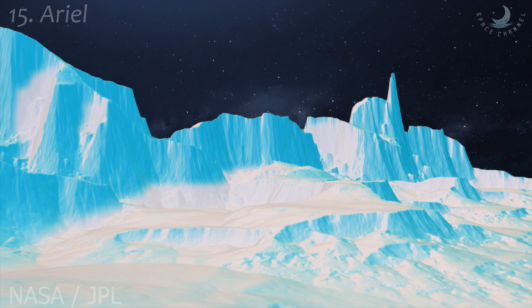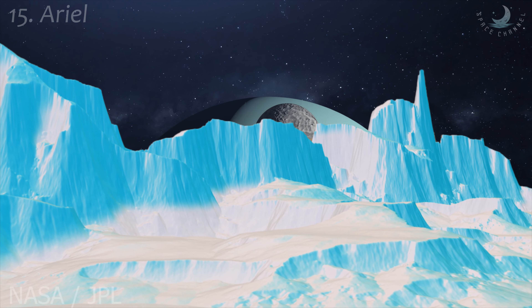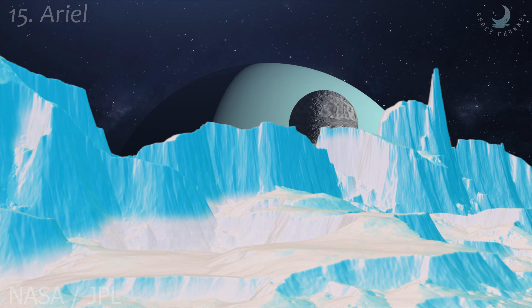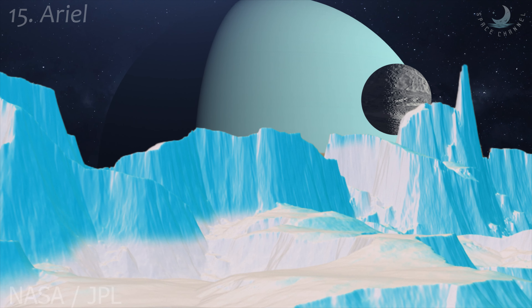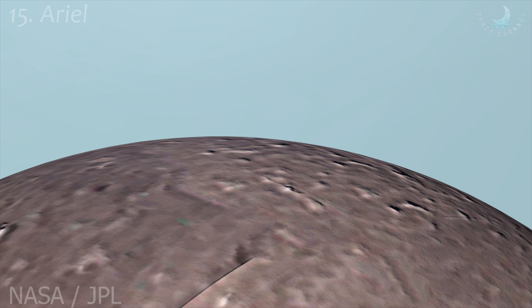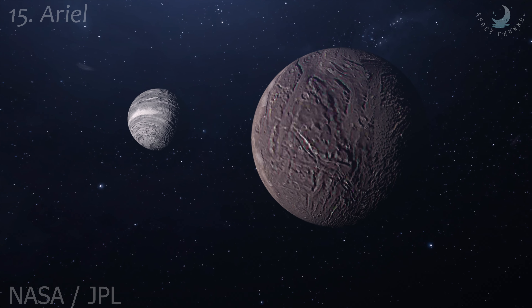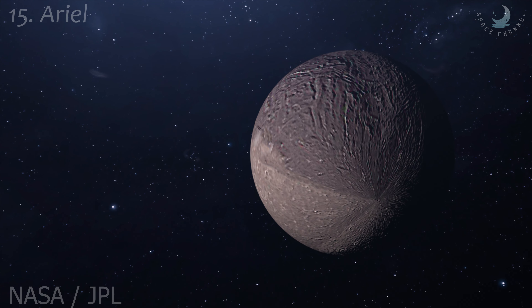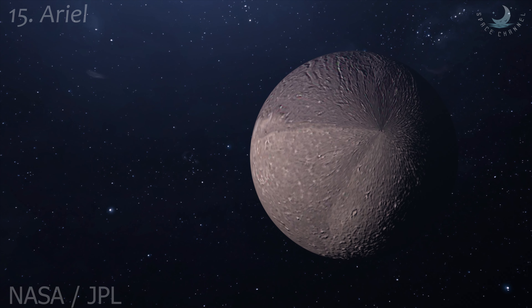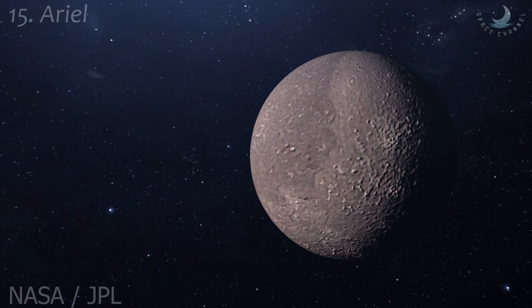Dominated by chasma — large canyons — there's plenty of evidence on Ariel for a changing surface that might be caused by an underground ocean. Its surface is rich in carbon dioxide ice and is also thought to host ammonia and carbonates. It's possible that Ariel has or had a subsurface ocean with ocean materials that reached the surface. According to Beddingfield, Ariel has features that may have formed from cryovolcanic ice flows, while its large canyons appear to have fissures reminiscent of volcanic activity.